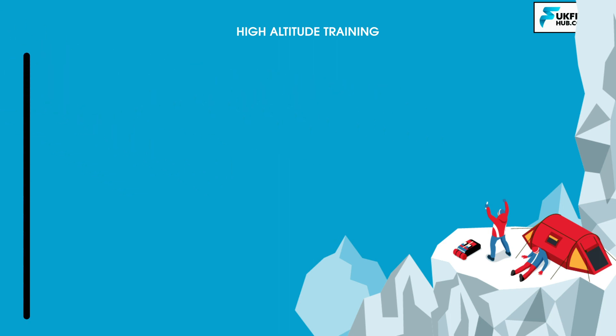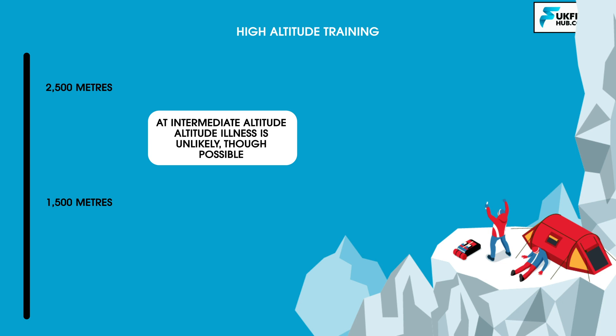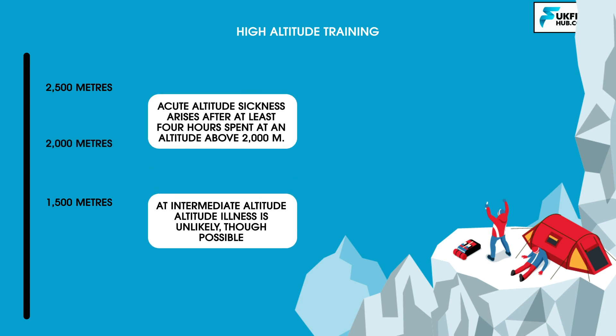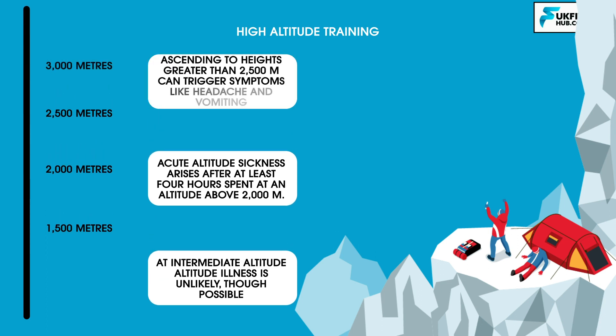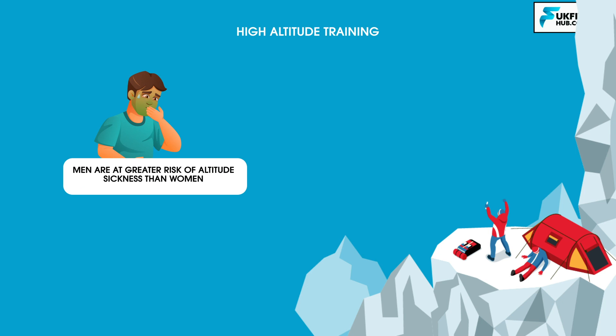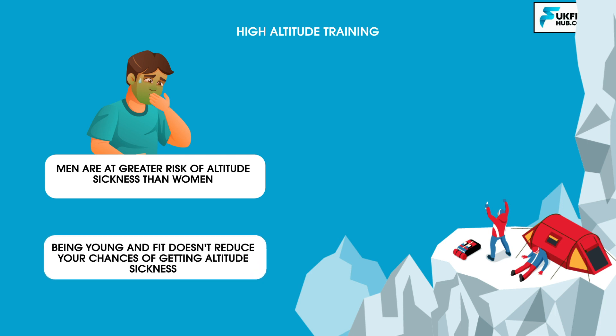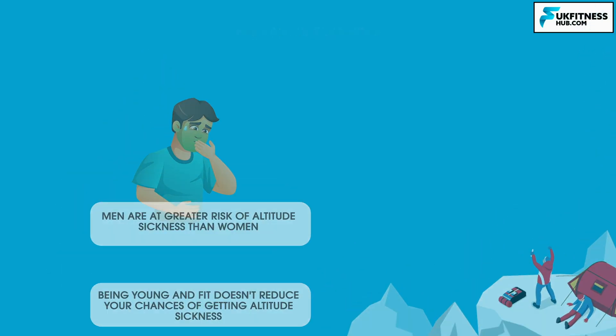At intermediate altitude, classed as 1,500 to 2,500 metres above sea level, altitude illness is unlikely though possible. Acute altitude sickness arises after at least four hours spent at an altitude above 2,000 metres. Ascending to heights greater than 2,500 metres can trigger a range of symptoms, including headache and vomiting. Men are at greater risk of altitude sickness than women for reasons unknown, and it is important to remember that being young and fit doesn't reduce your chances of getting altitude sickness.